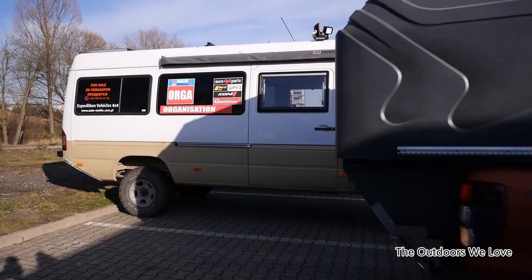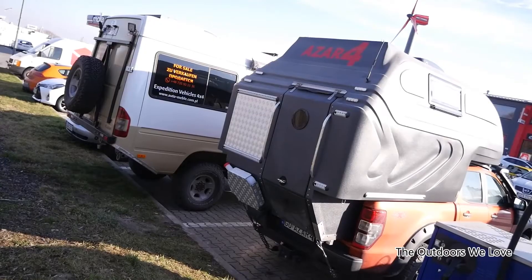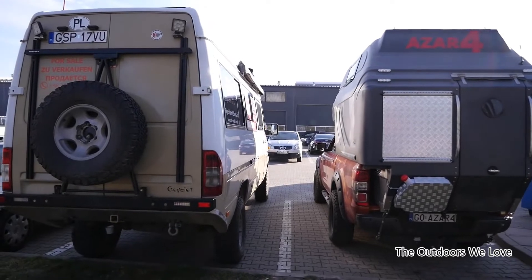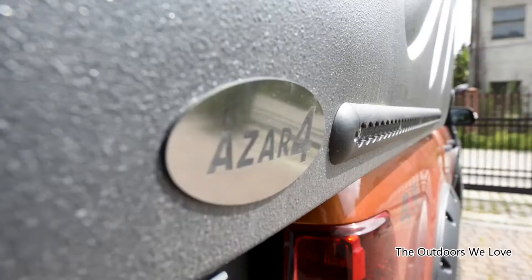Compared with a Sprinter Expedition vehicle, Azar 4 is smaller overall. It may be as long as the Expedition vehicle, but definitely it is less tall and less wide than the van. Is it more off-road capable though? We shall soon find out.